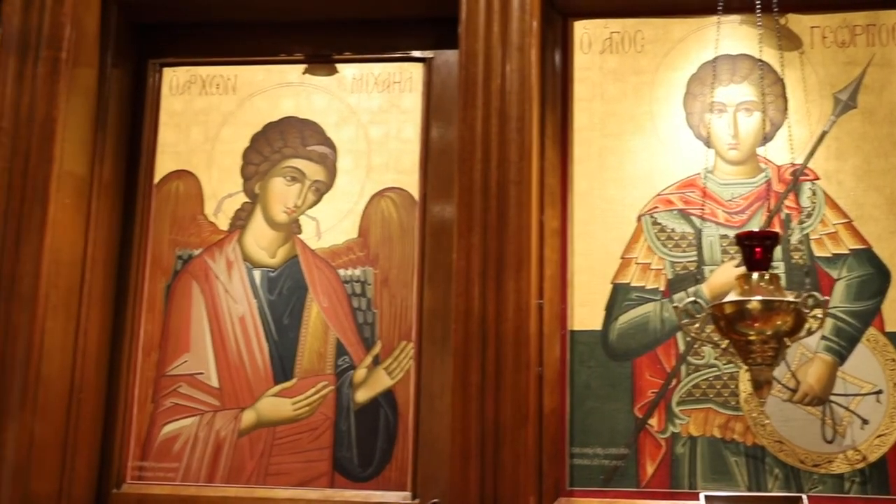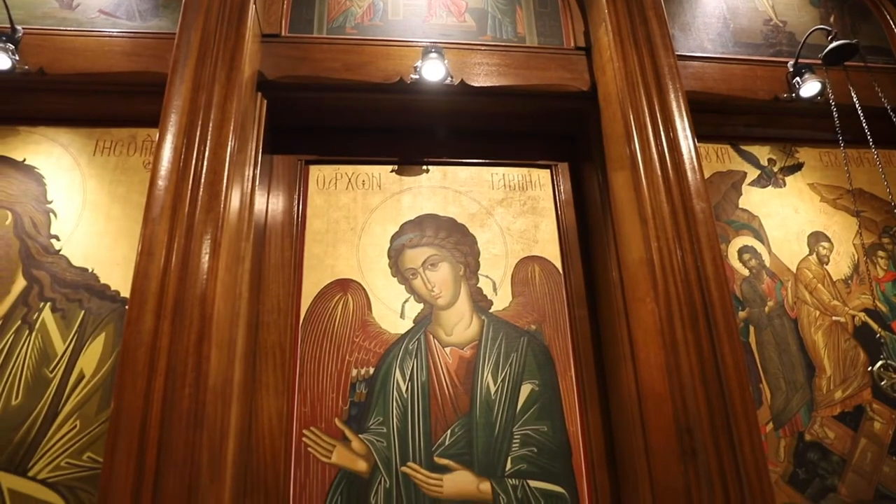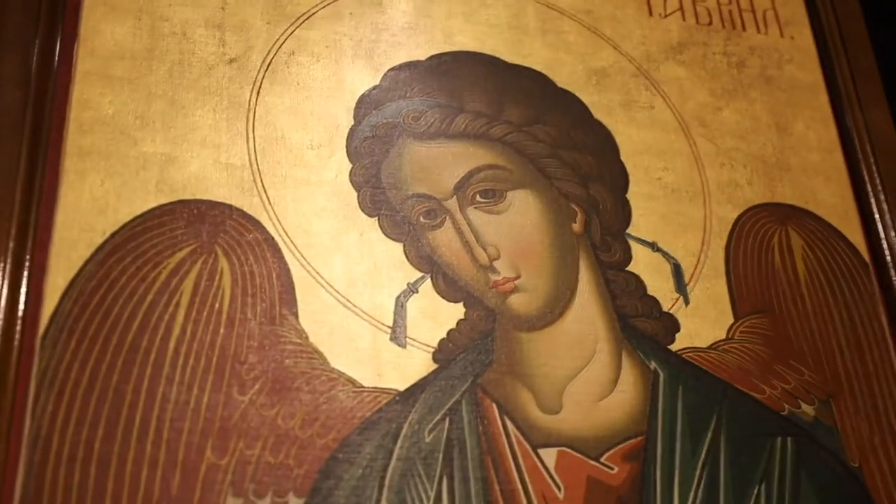You'll also notice Archangel Michael, sometimes shown armoured and carrying a sword, to protect the gates of paradise. The Archangel Gabriel, who announced the coming of the Lord, is on the right.